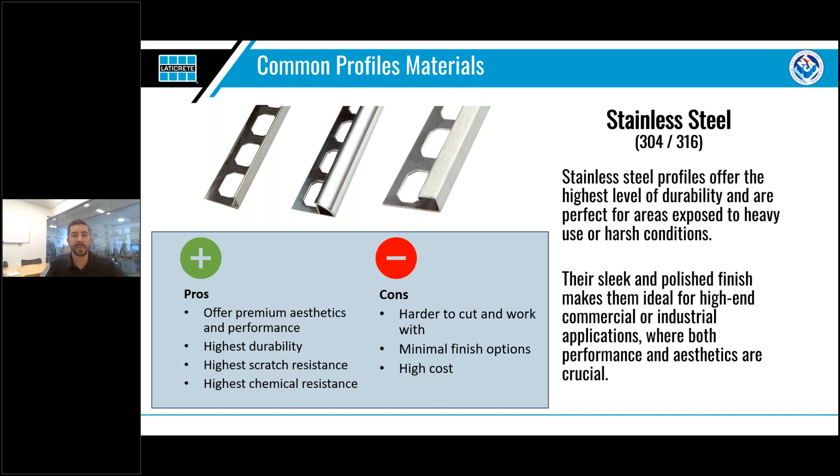Lastly, you have stainless steel. These profiles offer the pinnacle of performance with the highest durability, scratch resistance, and chemical resistance. For these reasons, you often see them in high-traffic environments or outdoor applications. Typically, stainless steel profiles are made in 304 grade, but additional grades such as 316 are available when you need additional chemical resistance. The biggest drawback is that stainless steel profiles can be harder to cut and work with — but we'll talk more about how to go about doing that.